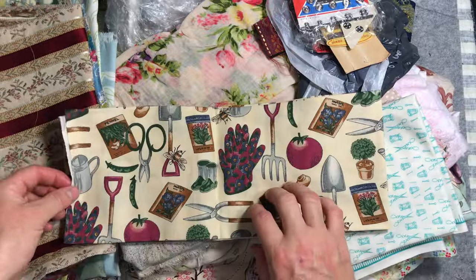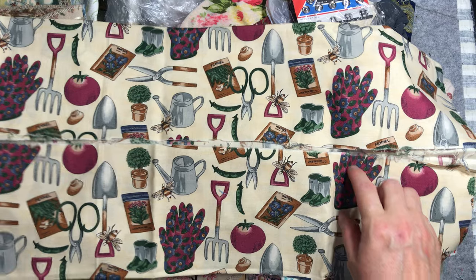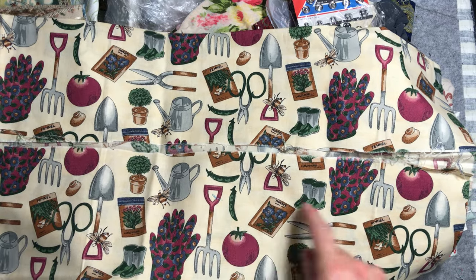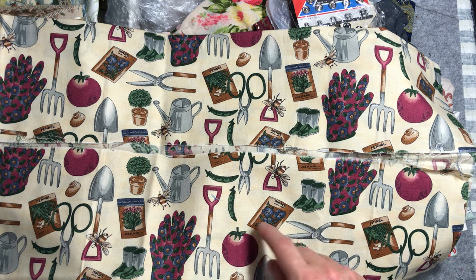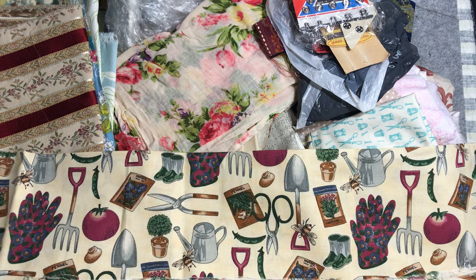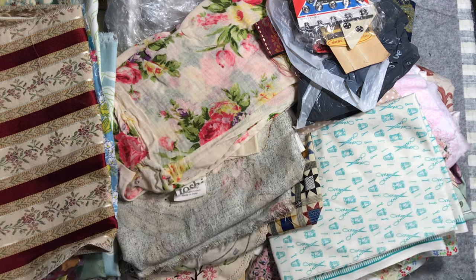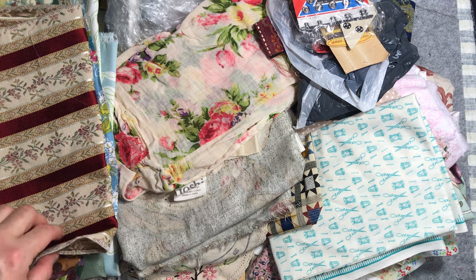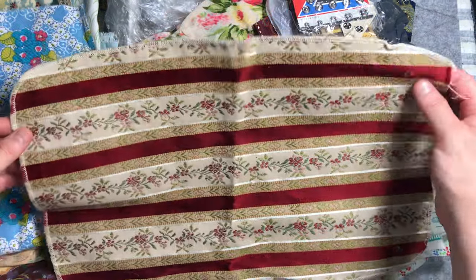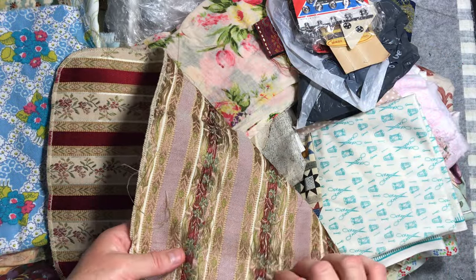Gardening-inspired fabric — always useful. I thought these would be great because I can fussy cut out elements and add them to my stitcheries as well. It's got seed packets, and I've been doing my little seed packet embroidery — I did the pansy one and I think I've actually finished assembling that into a seed packet. I love these — this would have been a furnishing fabric sample but they're just beautiful woven pieces.